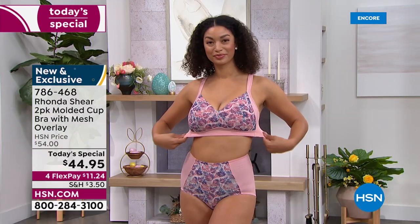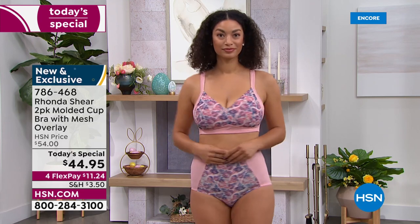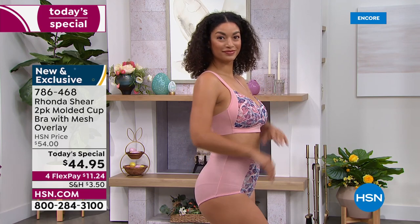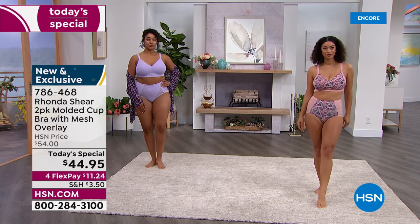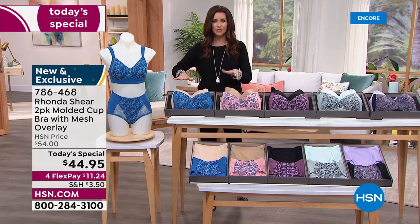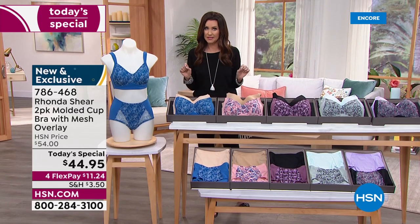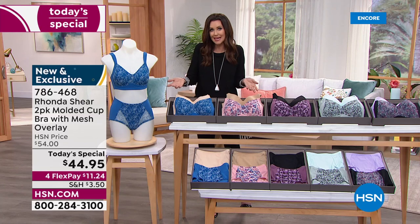You're getting two of the molded cup bra with this gorgeous, fun and fresh design on the front with that beautiful mesh overlay. For the first time, two for $44.95. Yes, we have the coordinating panties. With Rhonda Shear, across the board, you just shop your top size. We'll show you how to measure if you want to get very specific, but if you're a size small, order a size small; if you're a 3X, order a size 3X.